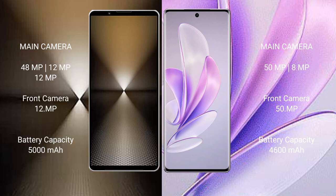Sony Xperia 1 Mark 6 features a rear triple camera setup: 48MP + 12MP + 12MP, with a 12MP front camera. Vivo A17 has a rear dual camera setup: 50MP + 8MP, with a 15MP front camera.